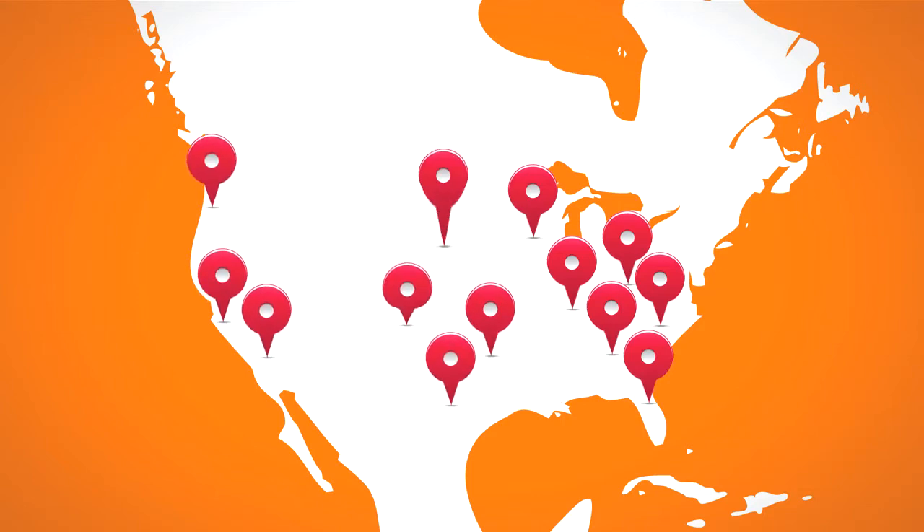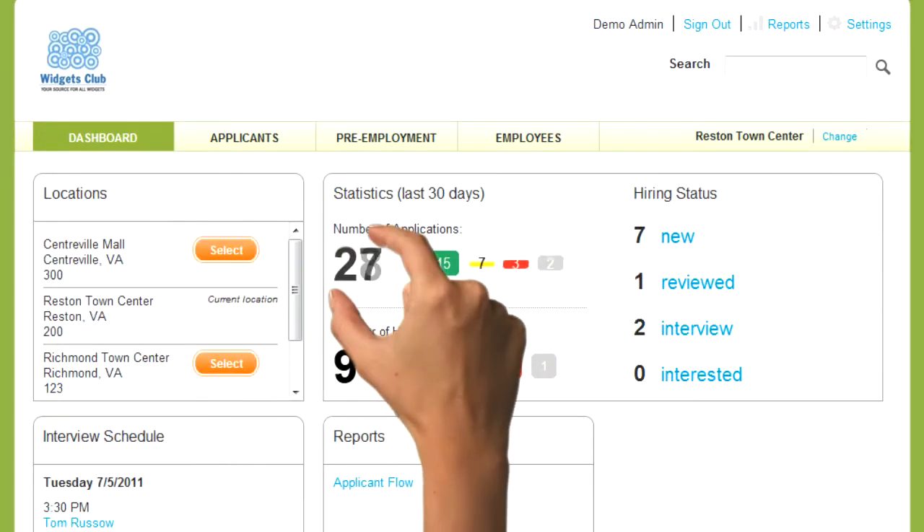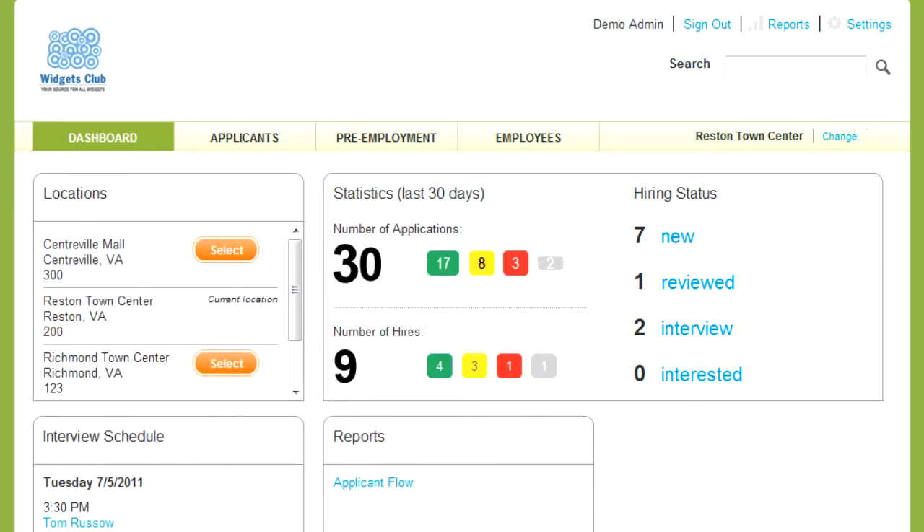It's also easy to replicate, adding consistency to all your locations. Through one simple dashboard, you can assess, manage and hire your applicants, reducing costly errors and cutting hiring time in half. Simply link qualified applicants into Snagajob Hiring Manager from Snagajob Talent Sourcing.